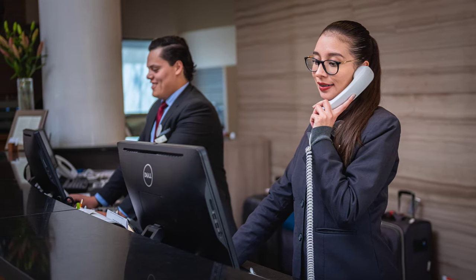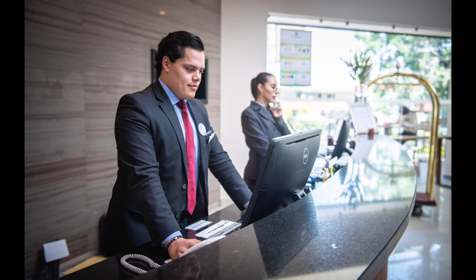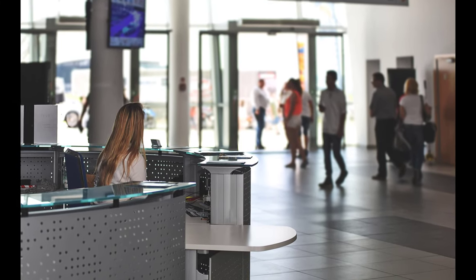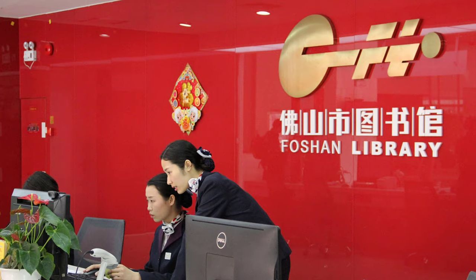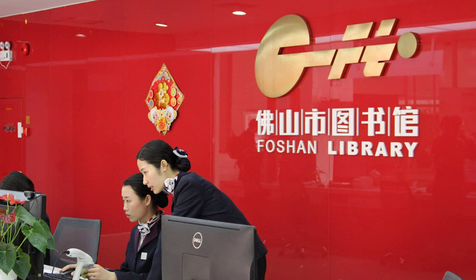As front office staff, you will be the front line of the cruise line, and it is of the utmost importance that you are well presented according to the strict uniform policy and manners. You perform similar functions as in a hotel, in a very courteous and professional manner — checking passengers in and out, answering their questions, and handling complaints.